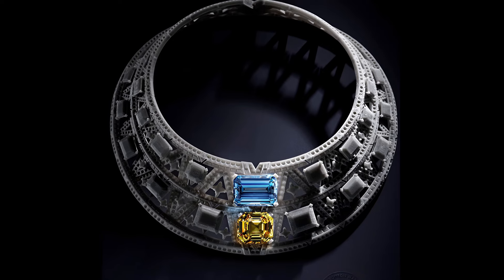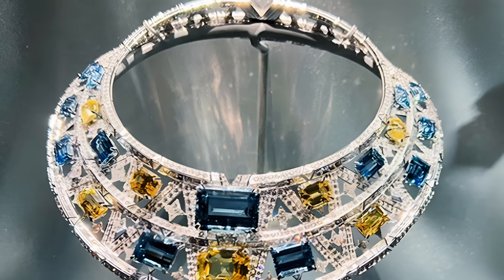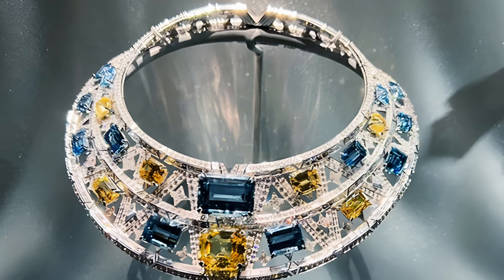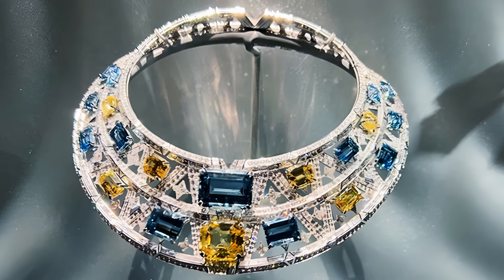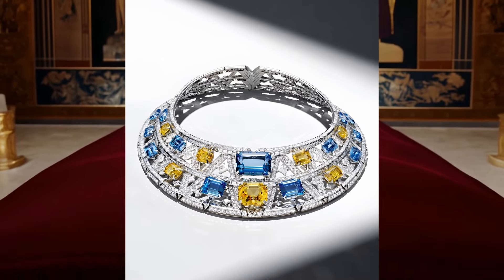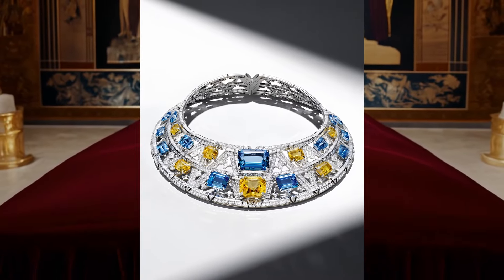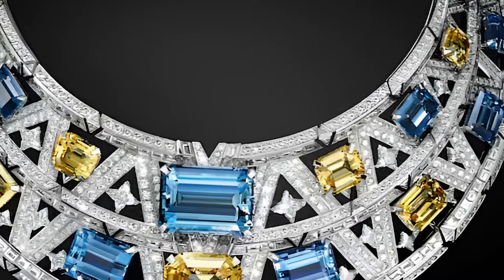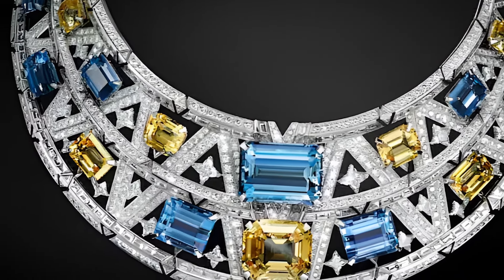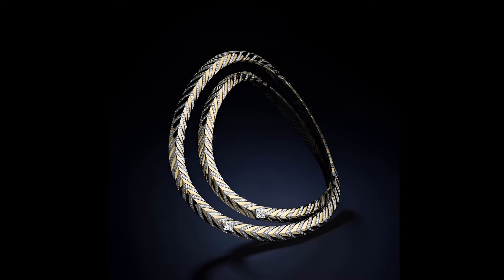Each element of the armour-like necklace is created with careful attention to detail. Diamonds shining with bright light, aquamarines with their cold blueness, and yellow sapphires adding warm shades together create a harmonious and impressive composition. This necklace is not just an ornament, but a true testimony to the craftsmanship of Louis Vuitton jewellers, who turn precious stones into a work of art conveying the spirit and history of the ancient world through the luxury and elegance of modernity.